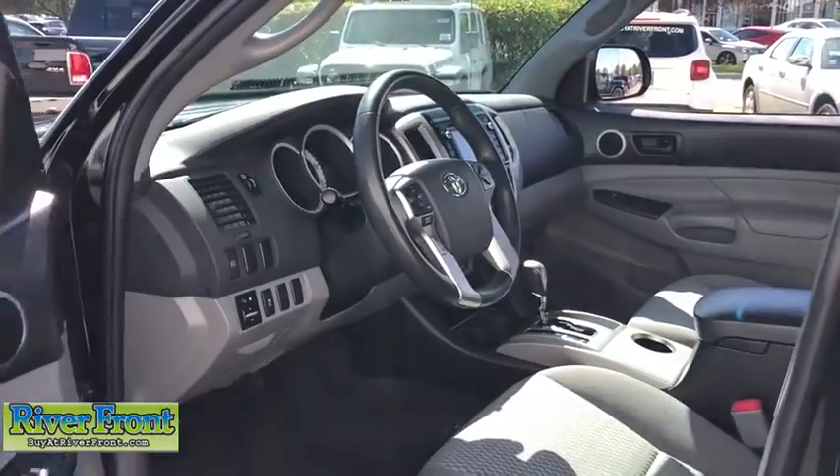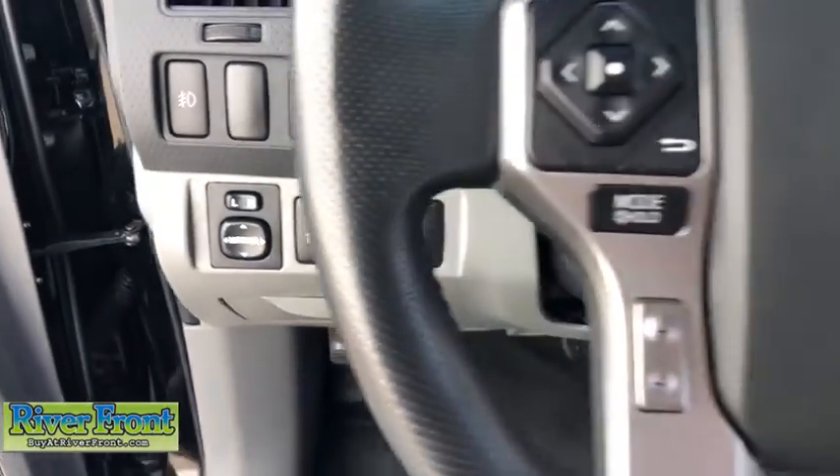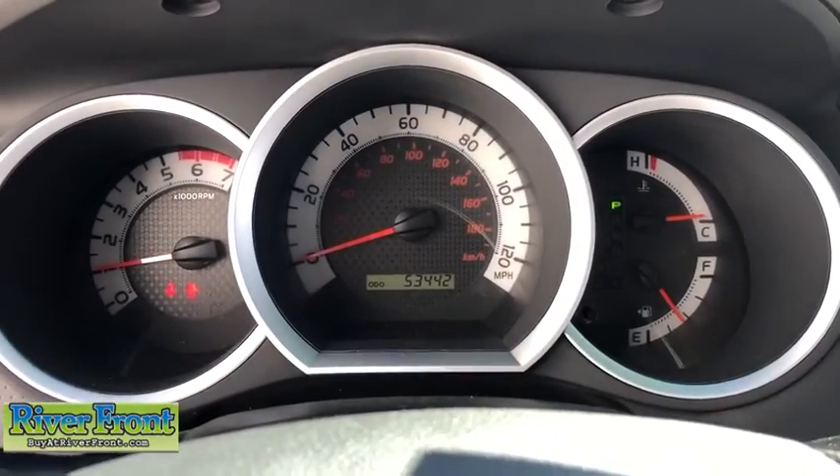Tow hitch, traction control, dual airbags, power steering, power windows, CD player, electronic stability control, brake assist, overhead console, tachometer.